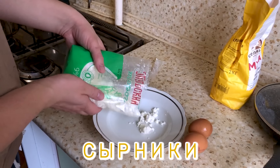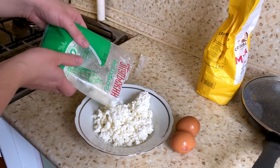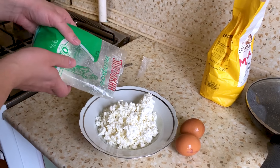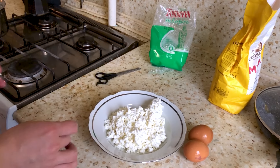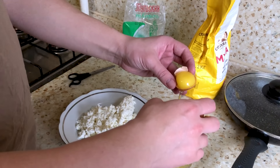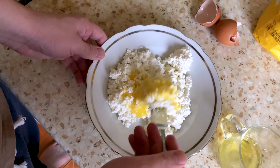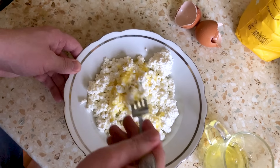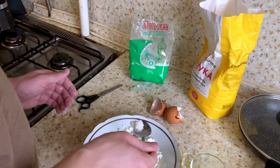For syrniki, the main ingredient is tvorog cheese. We also need a couple of eggs, a little bit of flour, and just oil for frying. Russian traditional cuisine isn't even close to something vegetarian or dairy-free. We use only the yolk — just the yellow part of the eggs — and just a couple spoons of flour.